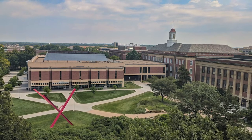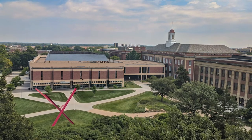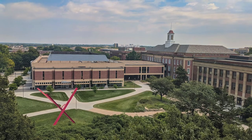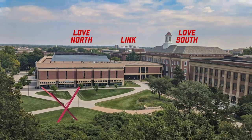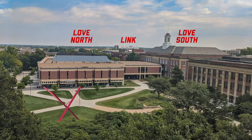The largest location is Love Library, located right in the heart of City Campus. Love Library is really two buildings connected by a link. Love South is the iconic building featured on promotional materials for the campus.